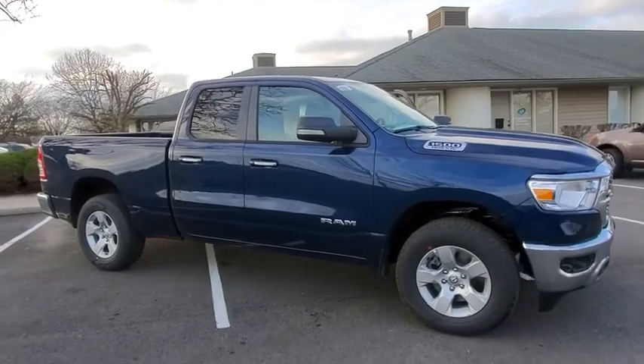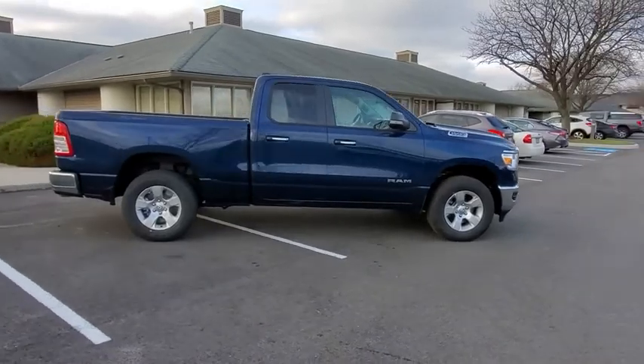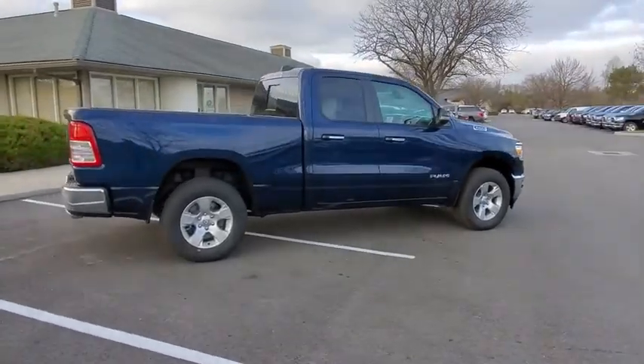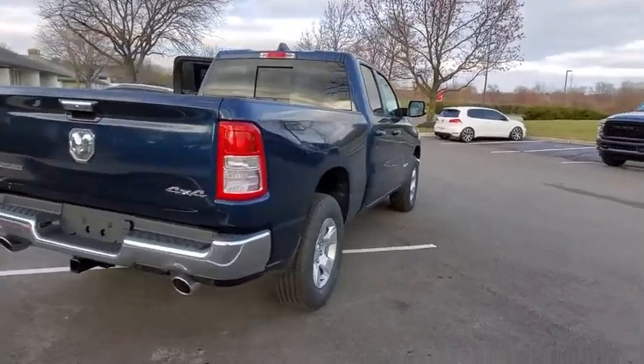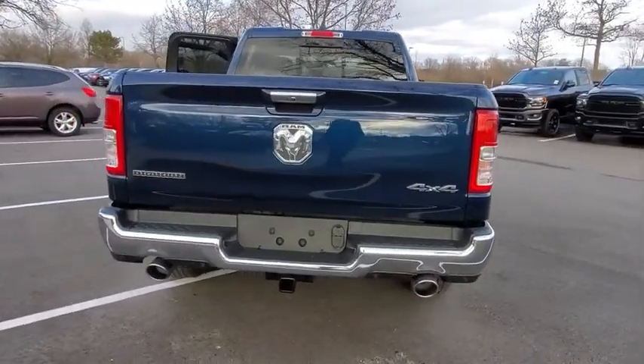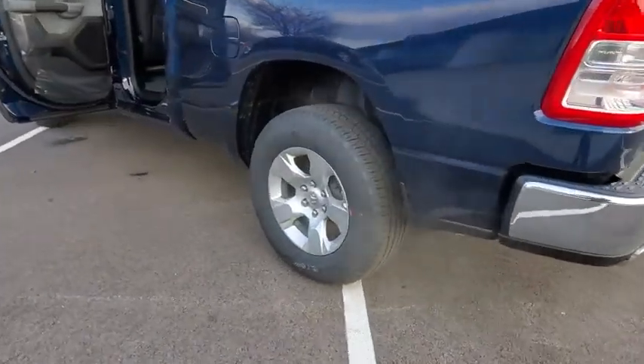Stop by and take a look at the 2020 Ram 1500. The Ram 1500 went against the Chevrolet Silverado, Ford F-150, and Toyota Tundra, which are all excellent trucks in their own right. The Ram took home the prize for its well-rounded strengths. Here are some of this vehicle's great options.